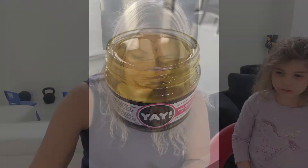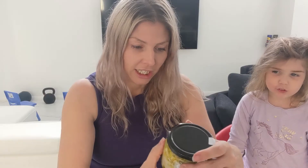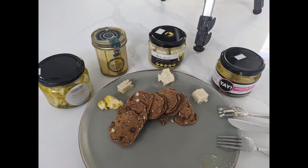We're trying different vegan fettas today. We're going to try Yay, we're going to try Demona, we're going to try Vegan Dairy, and Fine Cultures. All right, here we go. Number one — Yay feta. Let's see if it's delicious.